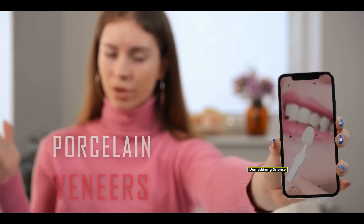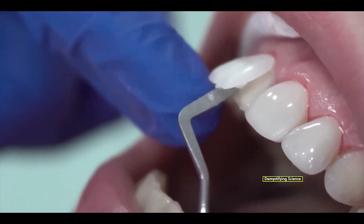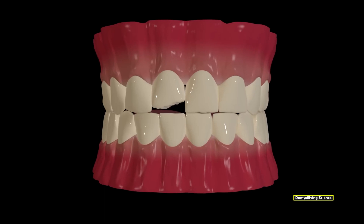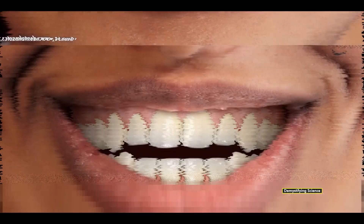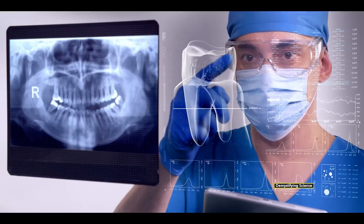In contrast, patients often prefer porcelain veneers because they are made of thin sheets of porcelain material. These sheets are durable and resistant to staining over time. They can be applied to a single tooth or to all teeth for a more consistent smile appearance. These are the treatment options for minor dental injuries.